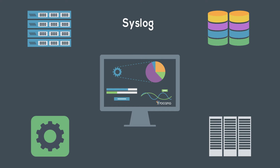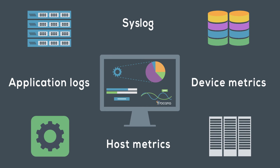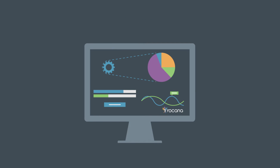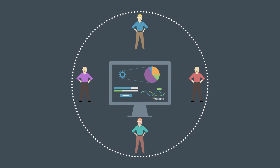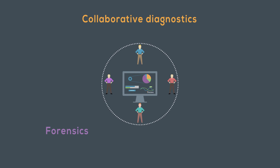Combining syslog, application logs, host and device metrics, Roqana provides visibility across all infrastructure components, greatly increasing operational awareness and providing a single source of truth for all IT departments to use for collaborative diagnostics, forensics and root cause analysis.